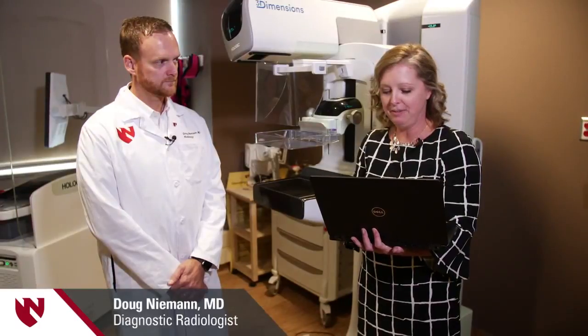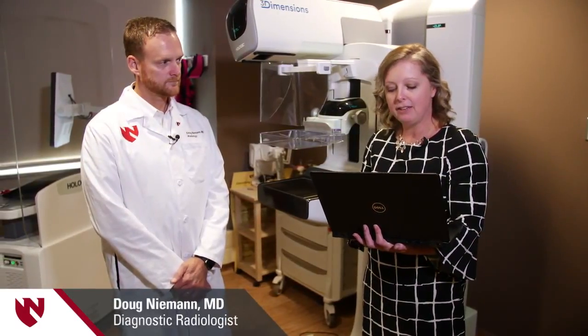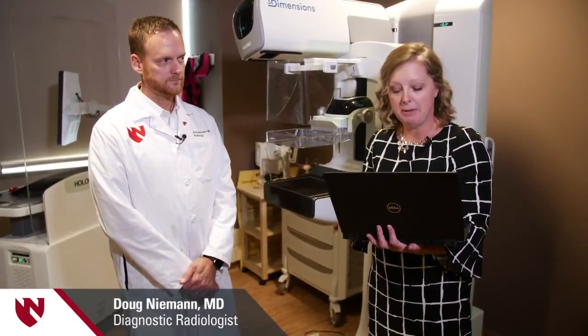Today we're in the Bellevue Medical Clinic in radiology. Before we get started, I'd like to remind our viewers that the information contained in this live chat is to be used for informational purposes only. So if you have specific questions regarding your medical condition or your specific treatment plan, please consult with your own doctor directly.